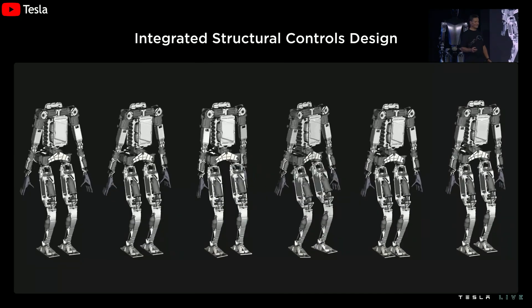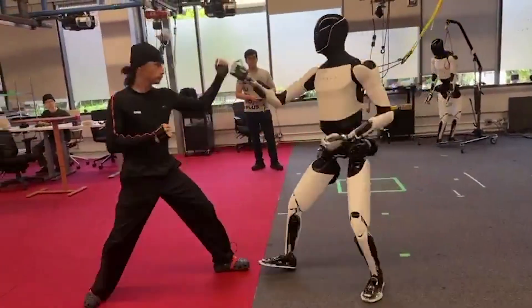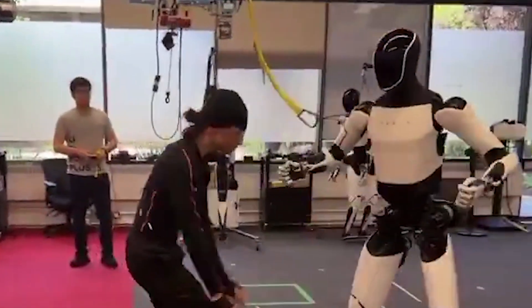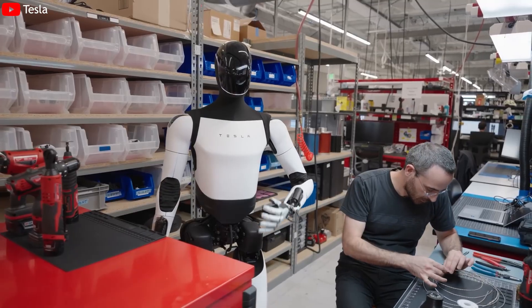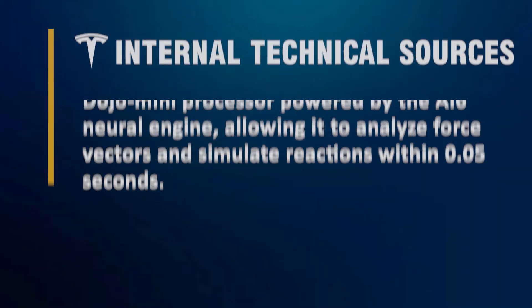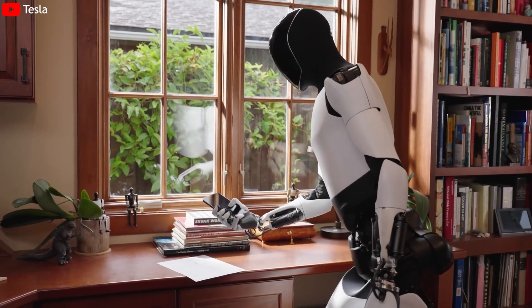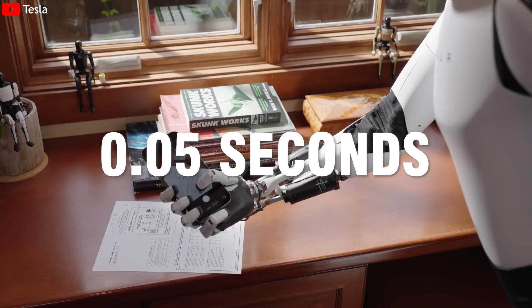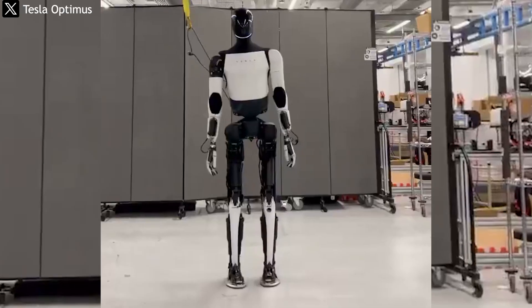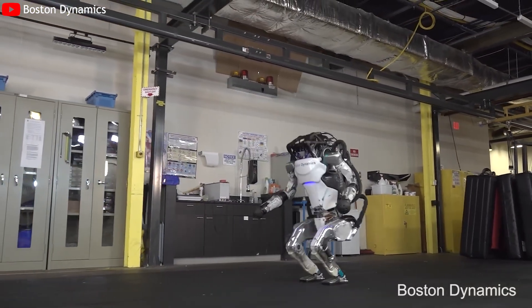Tesla also appears to have upgraded Optimus's balancing system and torque control motors. Midway through the video, when the partner lightly pushes its shoulder, Optimus instinctively shifts its weight, even making a small hop to stabilize, instead of freezing or stepping back rigidly as before. According to internal technical sources, Optimus is now equipped with a high-speed Dojo Mini processor powered by the AI6 neural engine, allowing it to analyze force vectors and simulate reactions within 0.05 seconds. This improvement brings Optimus's balancing ability close to that of Atlas, long considered the gold standard in humanoid robotics.